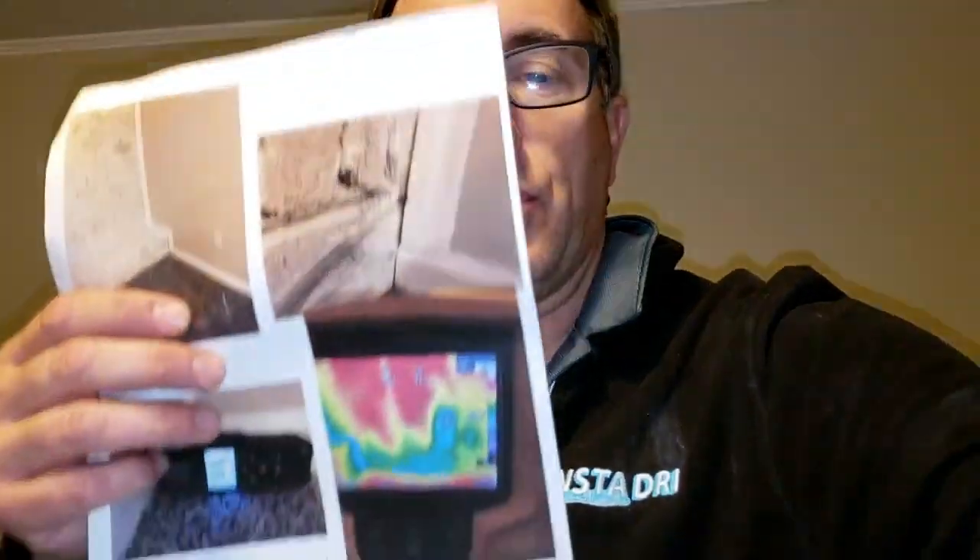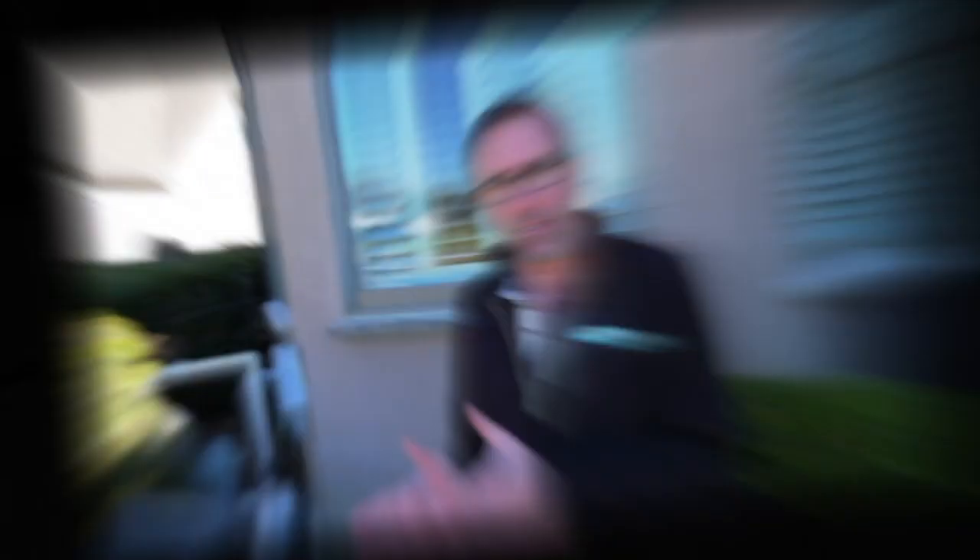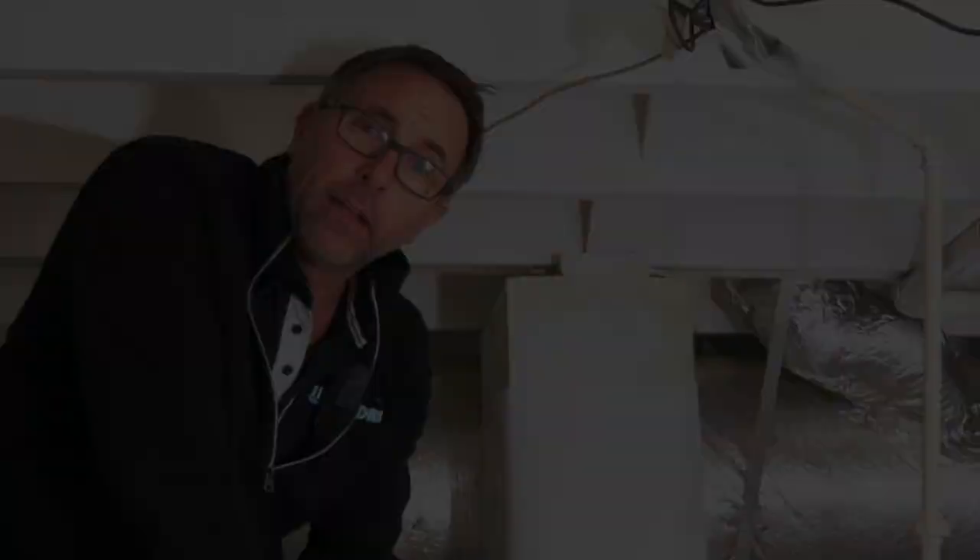Just be careful when you have a thermal imaging guy come out or somebody does some thermal imaging — it's not always accurate. And I want to show you the difference in what thermal imaging does. Hey guys, Kevin Jardet here. I'm going to try to videotape this myself.